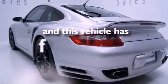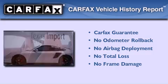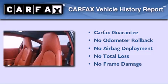This vehicle has less than 27,000 miles. Not to mention that this Porsche qualifies for the Carfax buyback guarantee.